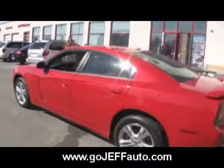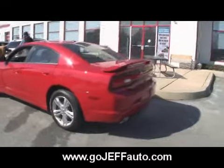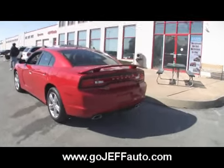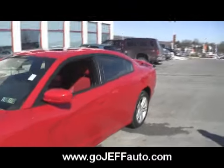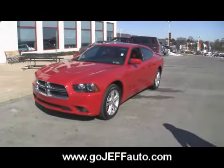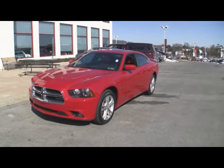You're going to get a great deal on a 2011 Dodge Charger or any Dodge or Chrysler at www.gojeffauto.com. Our internet department is excellent. You're going to be looking at new Dodge, new Chrysler, new Jeep, new Fiat, new Volkswagen, new Suzuki — we've got everything, all here on 38 acres in beautiful Downingtown. Give us a call at 484-593-5000. You could be driving away in a 2011 Dodge Charger from Chester County's number one dealership.